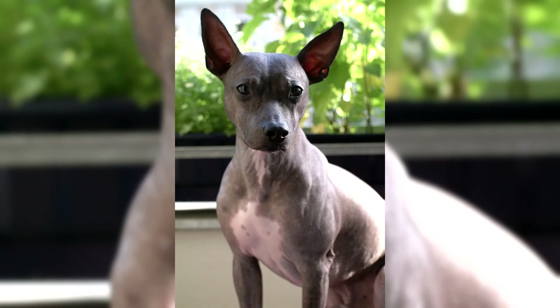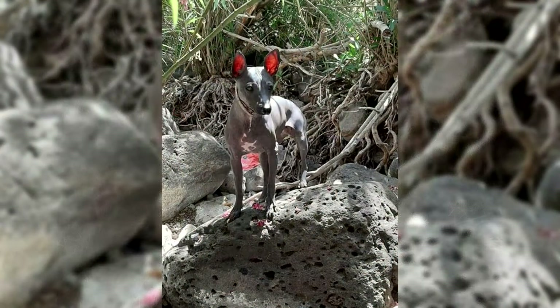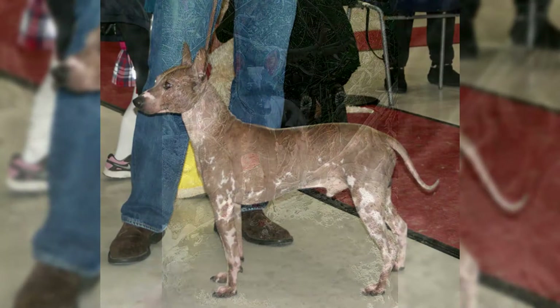The American Hairless Terrier is bred in two types: completely hairless and individuals with a slight coat. The absence of a warming undercoat makes representatives of the breed vulnerable to the effects of low temperatures and ultraviolet radiation. American Hairless Terriers have partially retained their ancestral instincts for digging up the ground and chasing cats, but do not pretend to be the only pet and peacefully coexist with other dogs.